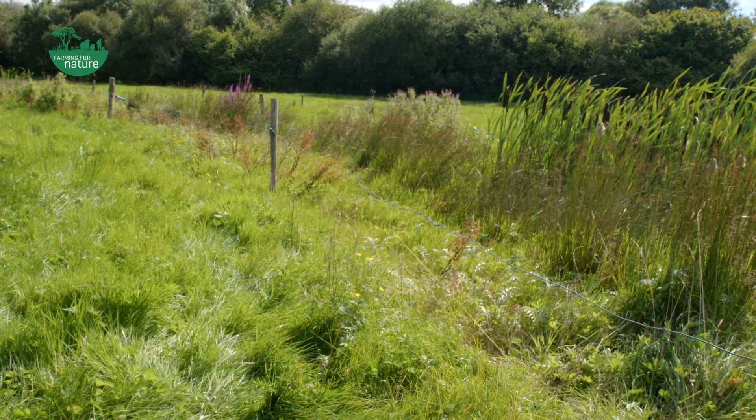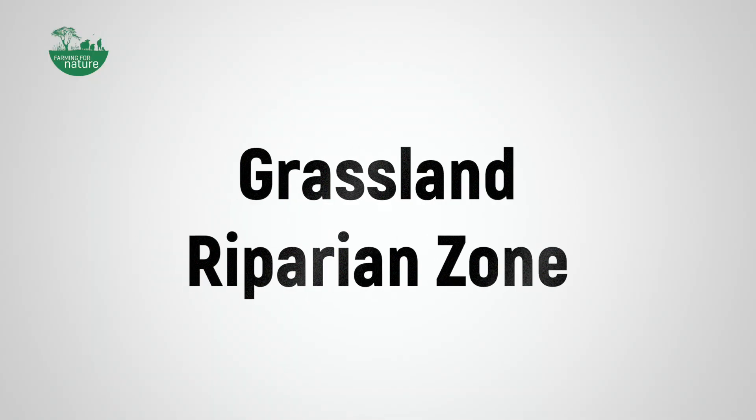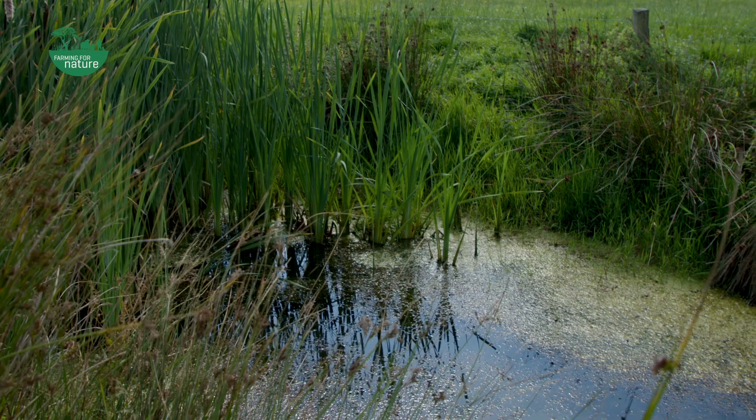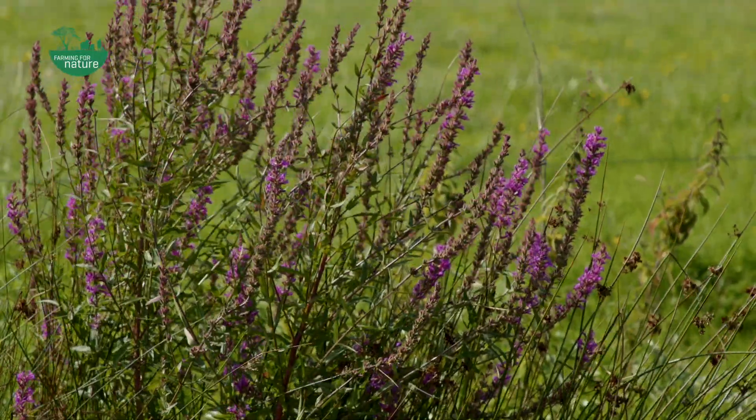The riparian zone is a transitional zone between a watercourse and land. Here on the farm we would have a riparian zone in wet grassland, alongside the river, and in woodland. What we're looking at here is a riparian zone in grassland - this is actually a riparian zone in the ACRE scheme which I'm part of. We did this work about four years ago and now, as you can see, the pond has completely planted itself - we have bulrushes here behind me, purple loosestrife on the other side, some mint, and various other types of plants.